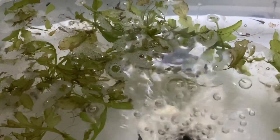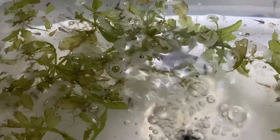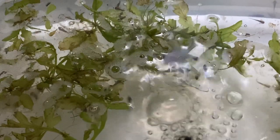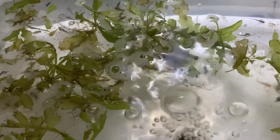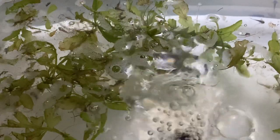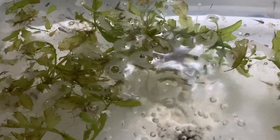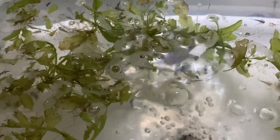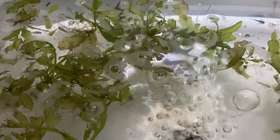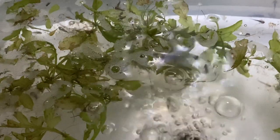For anyone that doesn't know what axolotls are, I thought I'd give some loose, very general information. They're basically an amphibian, and they have the distinct difference of being kind of stuck in a larval stage when developing into salamanders. On rare occasions, some do morph into terrestrial-type salamanders, and they look a lot like tiger salamanders. Those that come out of the water are said not to live as long as those that remain larval and stay in the water.